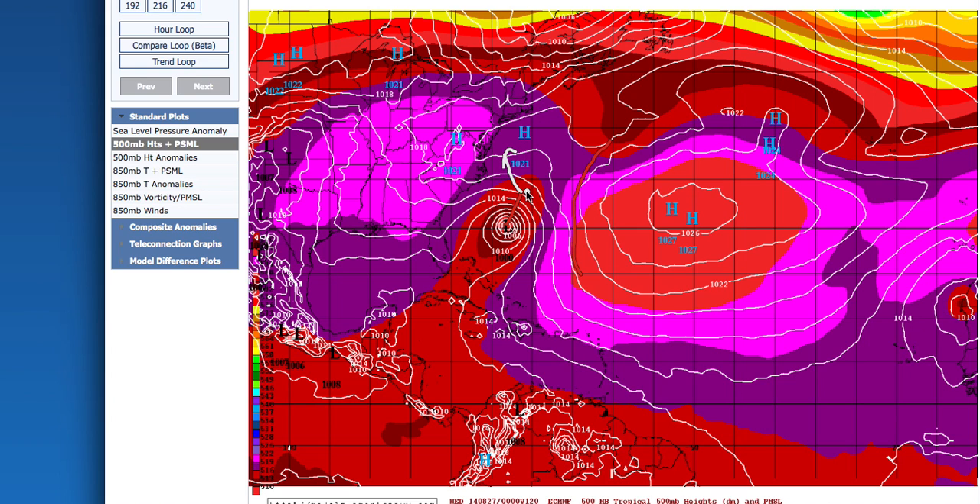Right now we believe that's the most likely solution. Then eventually another trough would swing out from the Midwest and pick it up and move it out to sea. But there's still so much uncertainty — so many players on the field. It's going to all come down to which one is stronger: this high pressure ridge, this trough of low pressure, or this high pressure over here, and how weak or strong the storm is. This is about as complex a pattern as you'll ever see in the tropics, and we're going to have some long days and long nights ahead tracking the system throughout the weekend and into next week.